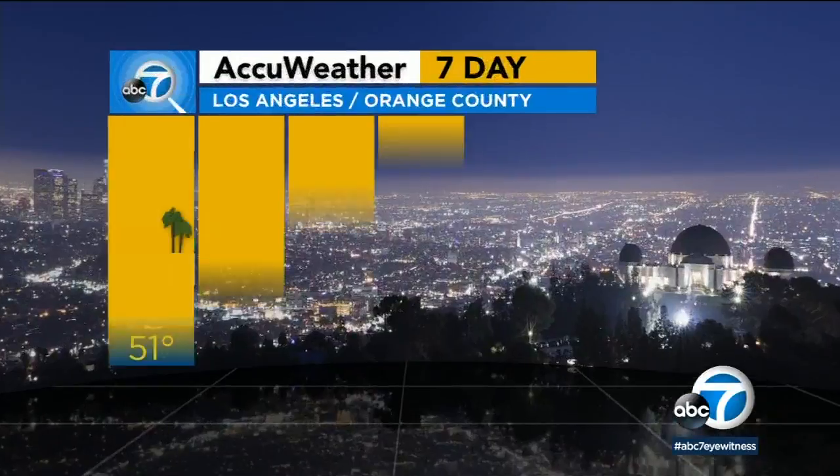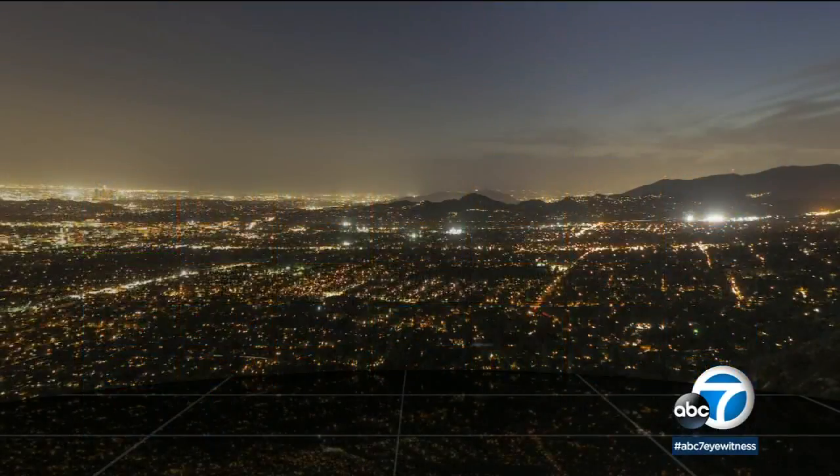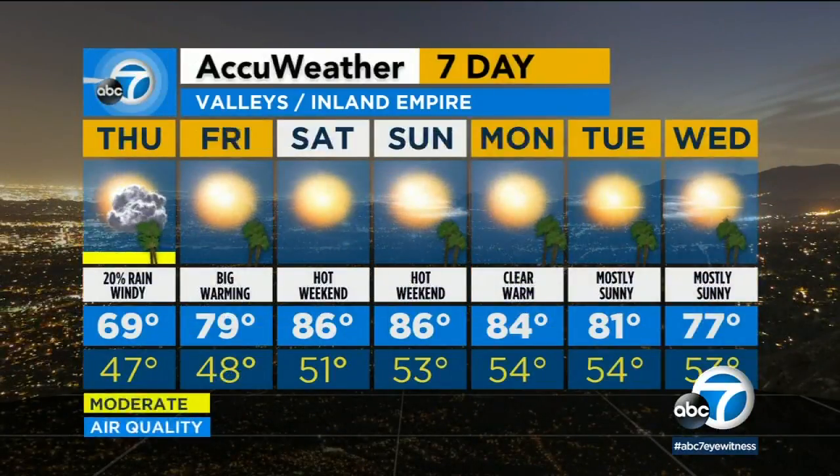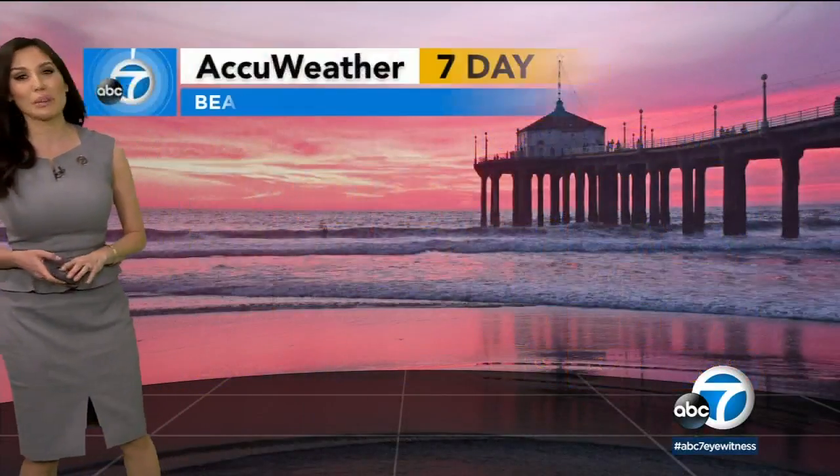Here's your seven-day outlook, powered by AccuWeather. Los Angeles and Orange County: 68 today, then we'll see the 70s return, with upper 70s on Sunday. Heading out towards the valleys and inland empire: 69 today, getting back to the upper 80s and mid-80s on Saturday and Sunday. So it is warming up in a hurry.